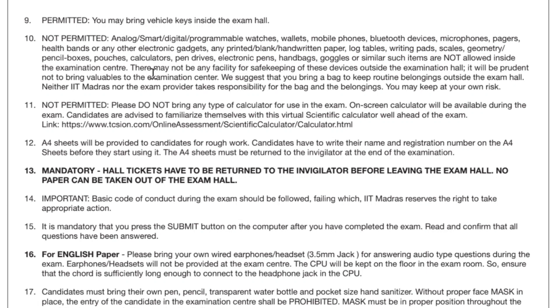Do not bring any type of calculator — calculators are not allowed. Only an on-screen calculator will be available which you have to use through your mouse. A4 sheets will be provided for rough work. You have to write your name and registration number on the A4 sheet before using it.